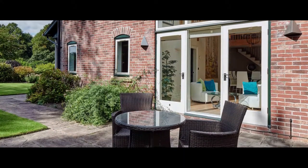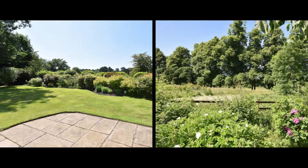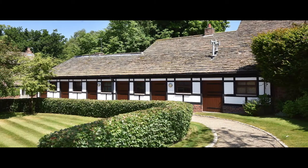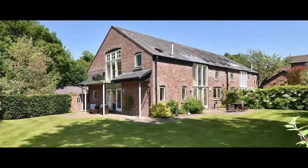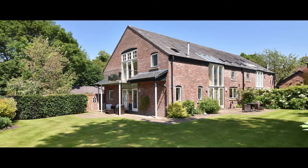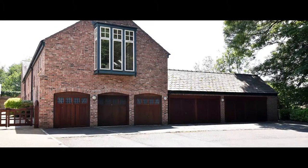To the rear, the large L-shaped gardens are laid to lawn with a patio, numerous mature shrubs, trees and borders. Communal grounds include a stable block with storage and pedestrian access to the private front door, whilst ample parking is provided in the double garage and driveway.